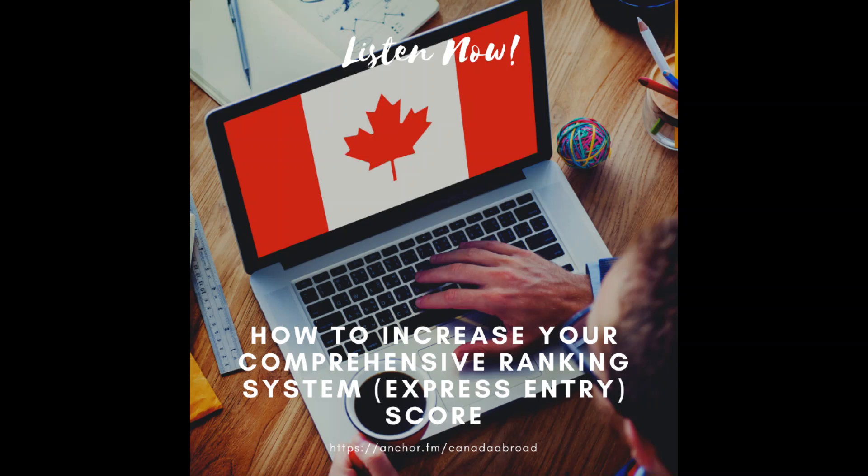Under the education section of the Comprehensive Ranking System, a second qualification can add seven points if you are a married applicant. But if we look at the skills transferability section, this could increase by either 12 points or an extra 25 points, depending on your language test results. That's why it can get confusing looking at the skills transferability sections — it looks at two things combined, so sometimes you need to increase both factors to bring up the score.